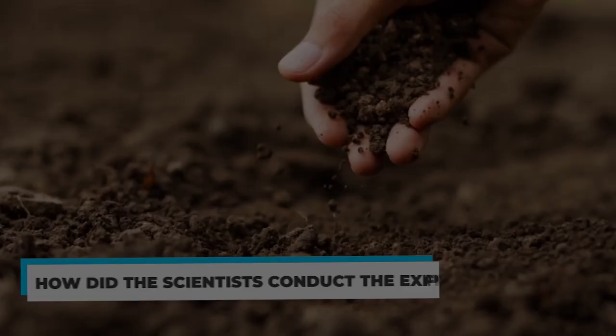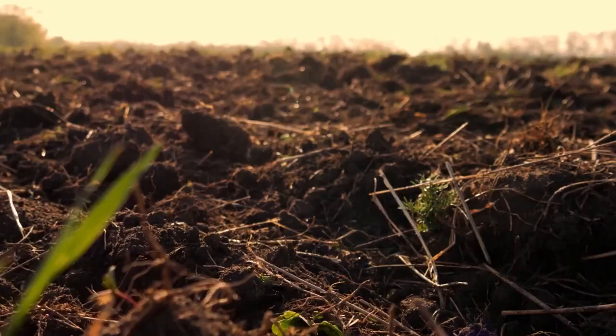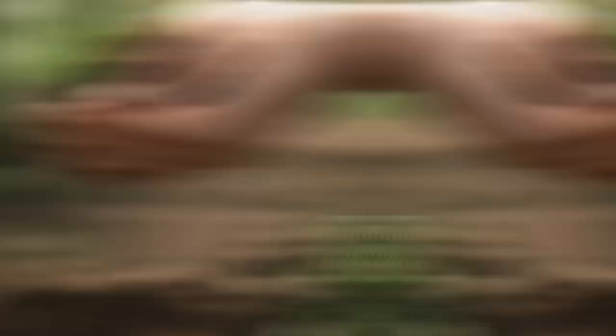A recent study from North Carolina State University shows that soil temperature can be used to efficiently track and forecast the movement of the maize earworm, or helicoverpasia, a significant pest that decimates vegetable crops like corn, cotton, soybeans, peppers, and tomatoes. Farmers may be able to more effectively control the insect, lowering the cost and negative effects of pesticide use, if they can monitor the pest and predict where they will appear.